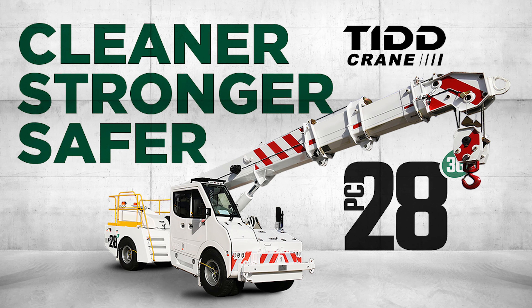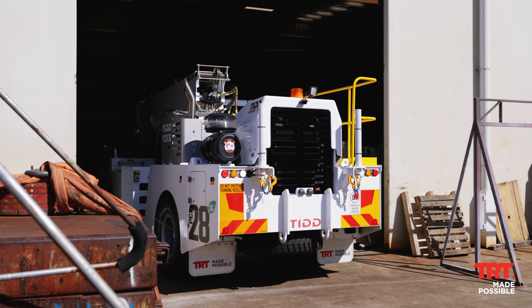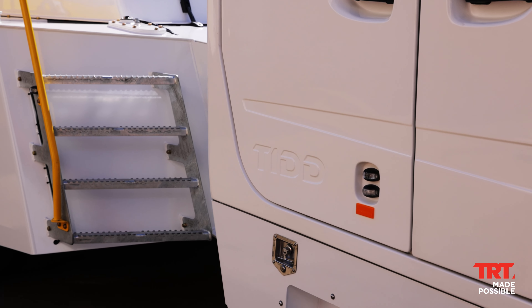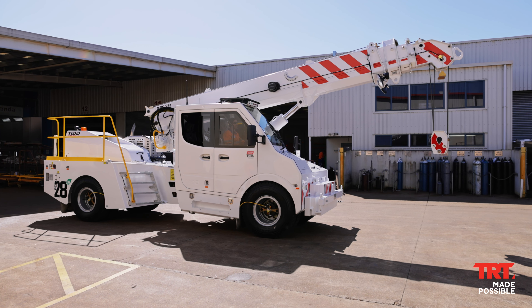Cleaner. Stronger. Safer. The new TID PC28 3G, with a 28-ton capacity, prioritises safety and provides superb road handling, stronger lifting capabilities and unparalleled versatility.